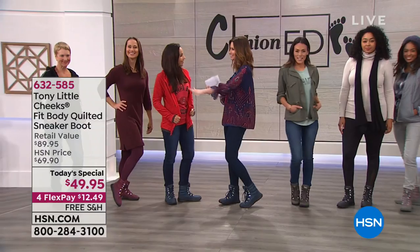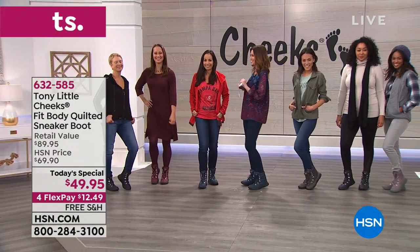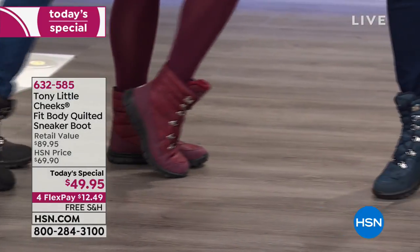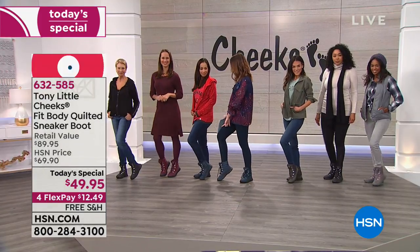Everyone's talking about the boots. I'm wearing the navy. Look at the girls — you see the smiles on their faces, not because they look so cute, but because they're so comfortable. Let's talk about all of the colors we have available. There's the black, we've got it in burgundy — holy cow, we still have burgundy, they're very very limited — and navy like me.